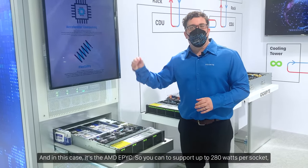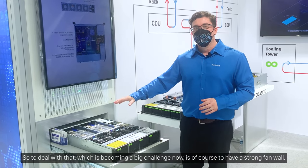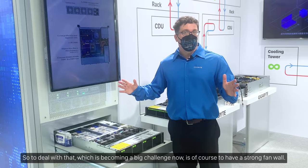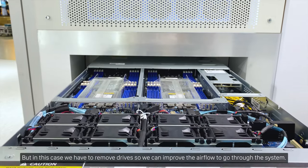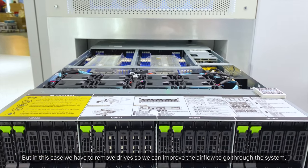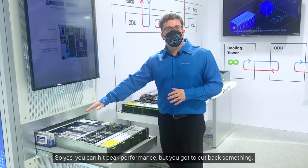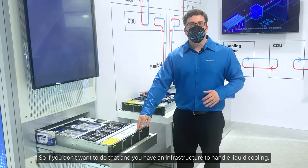You're going to support up to 280 watts per socket, which is a lot of heat that gets generated. To deal with that heat, which is becoming a big challenge, you of course need a strong fan wall, but in this case we have to remove drives so we can improve the airflow through the system. So yes, you can hit peak performance but you've got to cut back something — so if you don't want to do that,